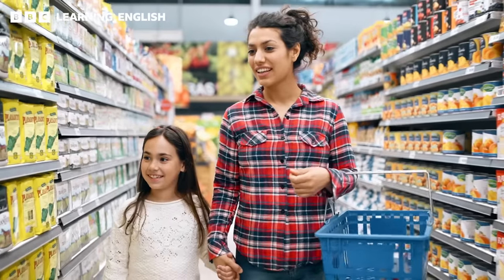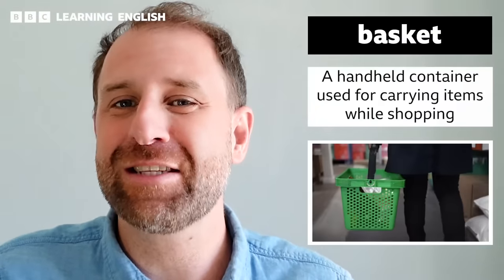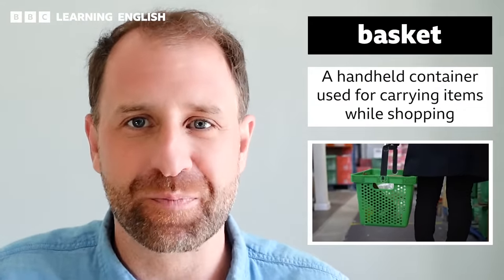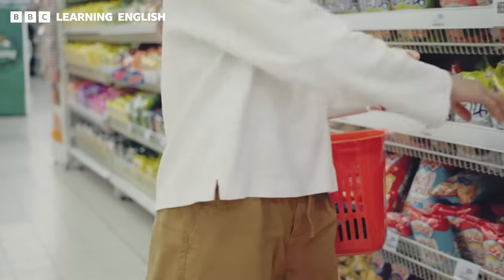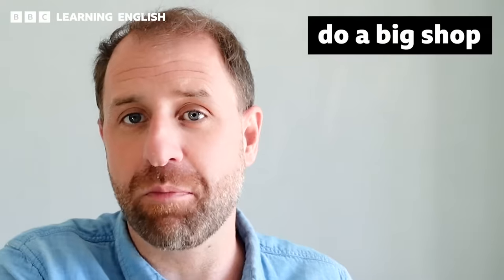But what if you only have a few items and you don't want to push around a big cart? Then grab yourself a shopping basket. A basket is the handheld container that you use to carry around your shopping. They are smaller than shopping carts and easier to manoeuvre. Deciding on whether to use a shopping basket or a shopping trolley depends on how much shopping you are planning to do.